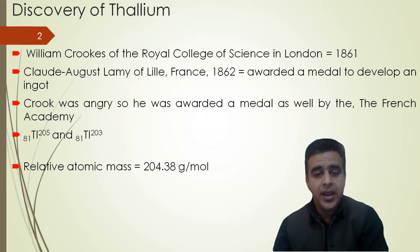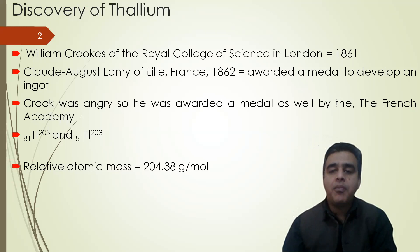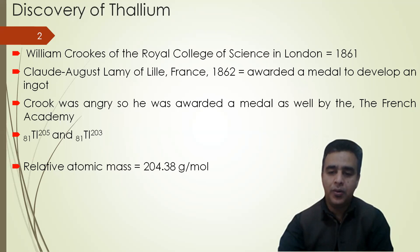Thallium has two isotopes: one is 81-205 and the other one is 81-203. The relative atomic mass of thallium is 0.38 grams per meter.